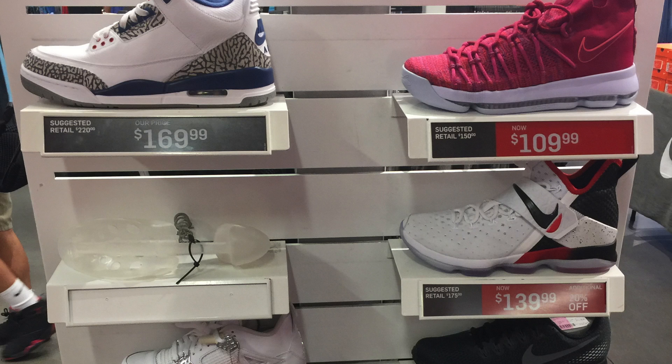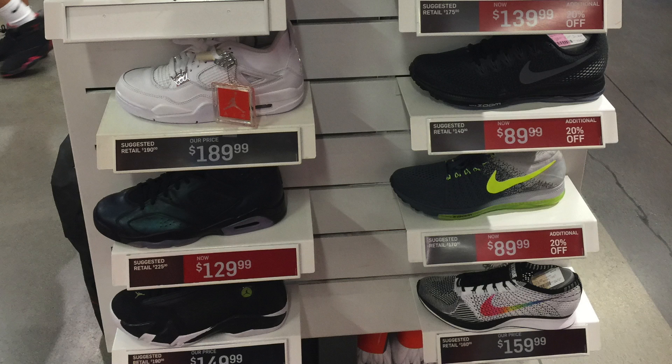Before we get into the rest of the video, I didn't get a lot of footage of this wall area that supposedly has the better shoes. Jordan True Blue 3 for $169, KD9 Elite for $109, LeBron 14 for $139.99 — plus 20% off. They also had Jordan 4 Pure Money for $189, Jordan 6 All-Star for $129, which is probably at every single outlet right now.